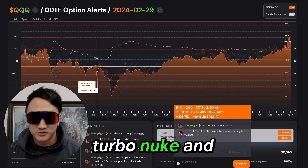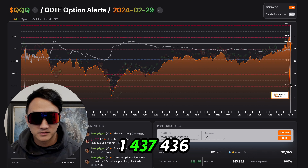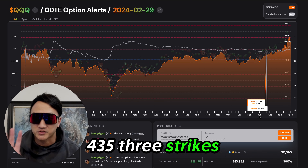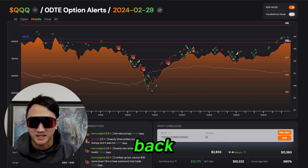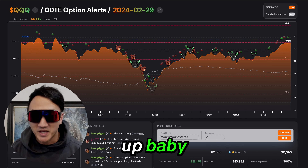What happened? We got a turbo nuke and we go down one — 437, 436, 435 — three strikes down. And what happens when we get three strikes down? The bulls come back. It's a bull market. We're going back up.